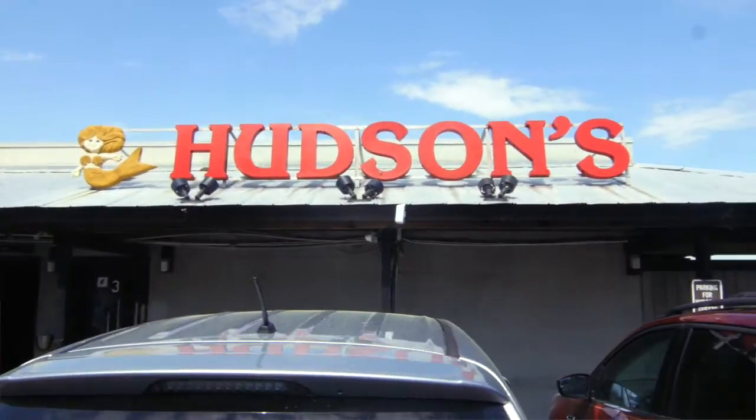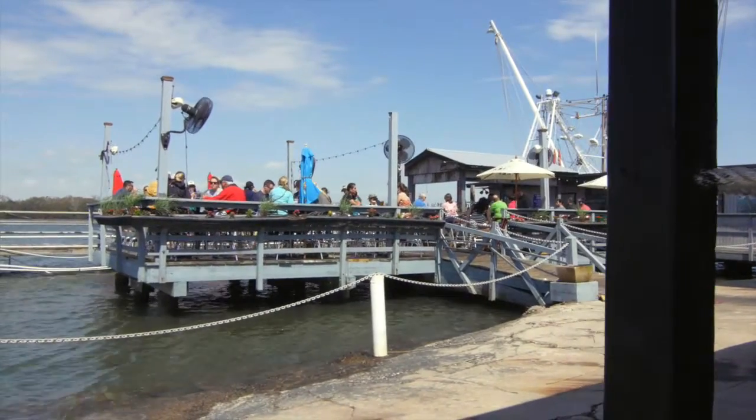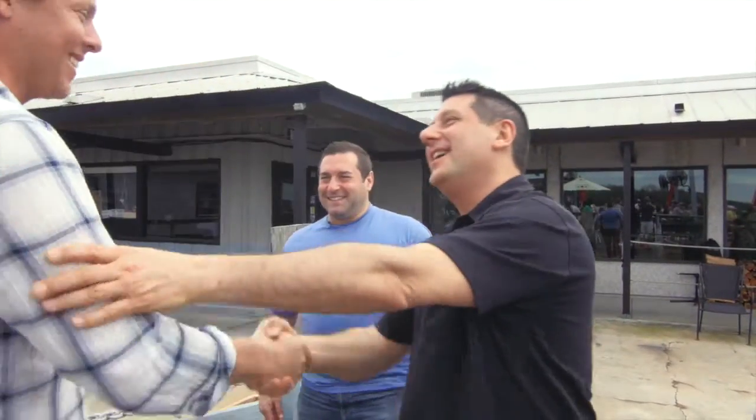No visit to Hilton Head Island is complete without heading over to one of our favorite spots on the planet, Hudson Seafood House on the Dock. Since 1967, this island tradition has been serving the finest seafood you'll find anywhere.